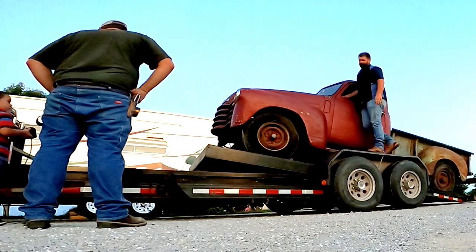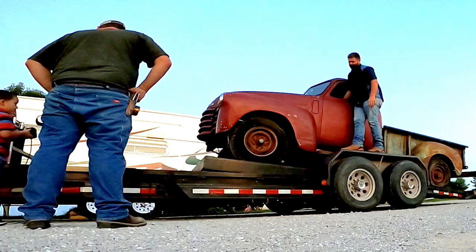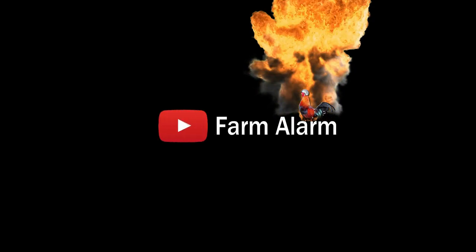We got this for the super cheap. We found it on Craigslist and went last night to pick it up. Hey guys, welcome to Farm Alarm. My name's Tracy. Today we've got a new project.